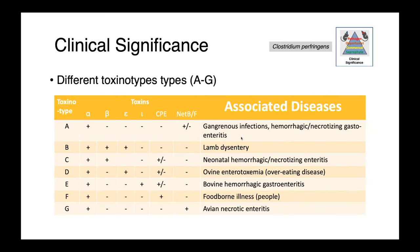Clostridium perfringens can be grouped into toxinotypes based on which toxins each strain produces. Type A produces alpha toxin plus or minus NetB and NetF, and causes gangrenous, hemorrhagic, and necrotizing gastroenteritis. Type B is responsible for lamb dysentery. Type C causes neonatal hemorrhagic and necrotizing enteritis in a variety of species. Type D is associated with overeating disease in sheep. Type E causes hemorrhagic gastroenteritis in cattle. Type F causes foodborne illness in people. And type G causes avian necrotic enteritis.